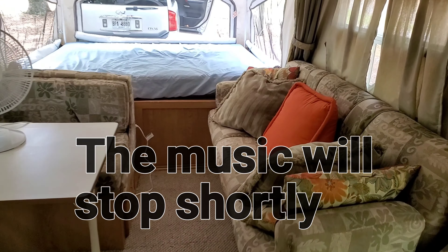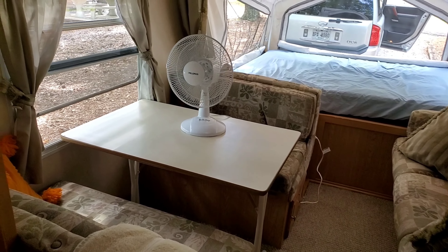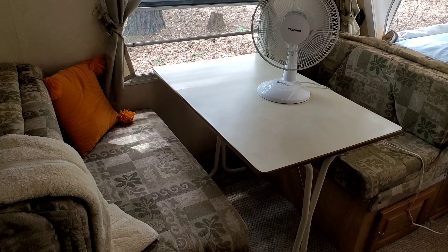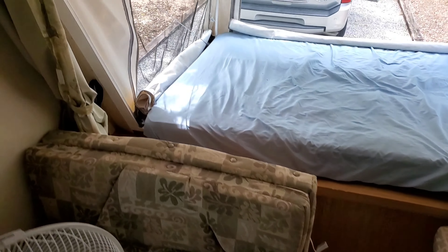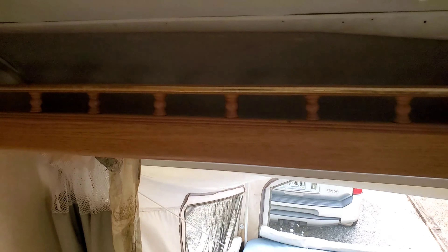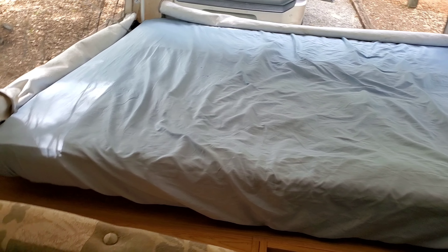Inside, immediately to the right we have the couch, which folds out and lays flat — that's a bed big enough for an adult. Then of course we have the dinette table which also lays flat to be a bed, big enough for two adults. We have storage practically everywhere — there's storage here, storage up top. We have the kids' riding gear up there. And this is a queen-size bed — it is awesome.